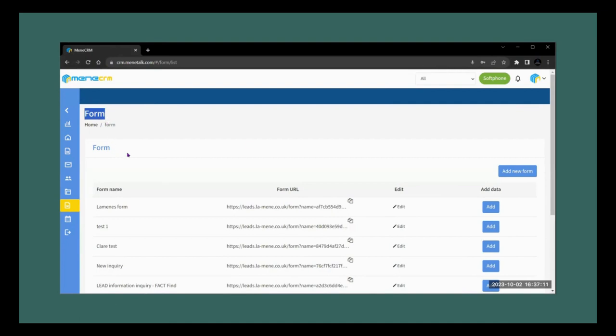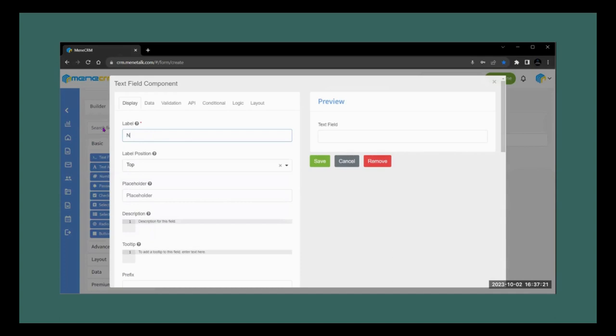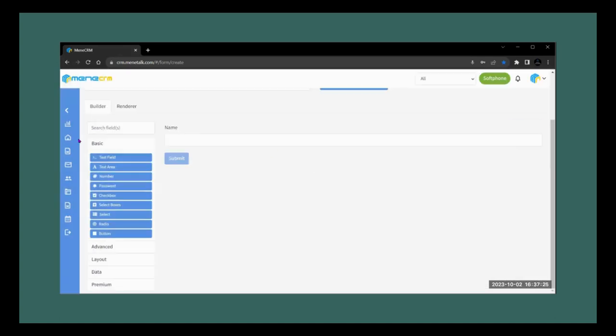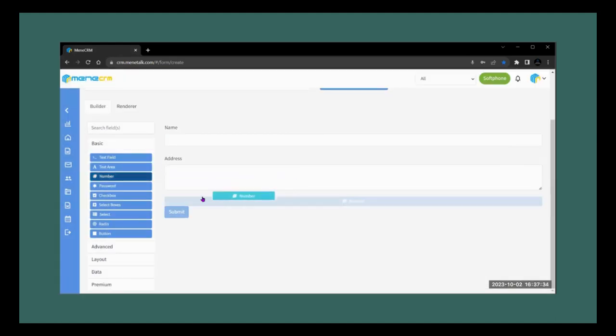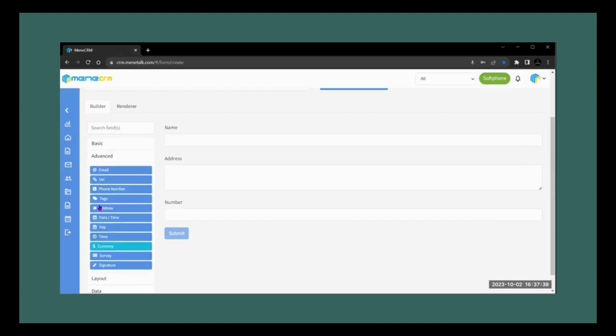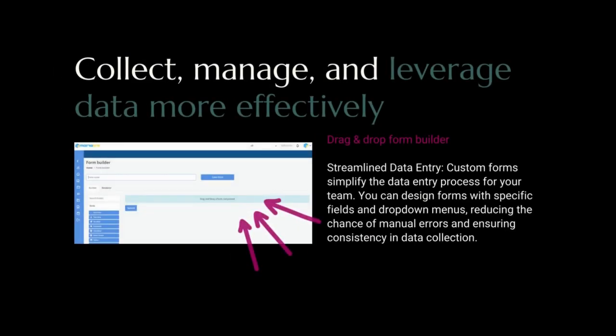Form builder: our CRM's form builder is a game changer. It empowers you to customize forms for website contacts, subscriptions, memberships, and even on-the-go exhibition and networking events. Imagine being at an event or on a call with a potential client — you can instantly generate a form link and send it via text, WhatsApp, or email. The client fills in the form and the information lands in your CRM as a new lead. The drag-and-drop form builder streamlines data entry, reducing manual errors and ensuring consistency in data collection.